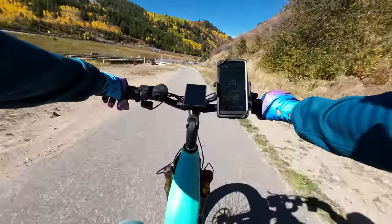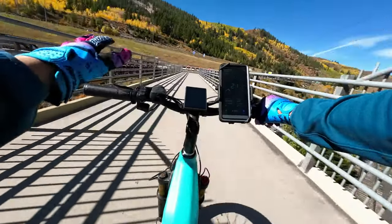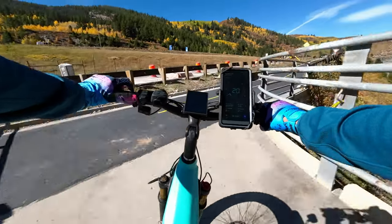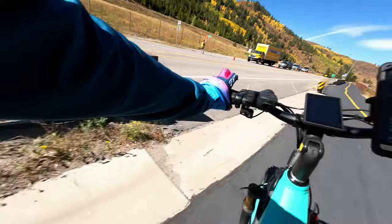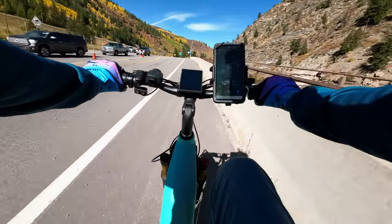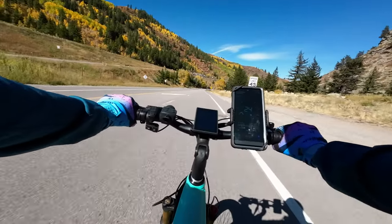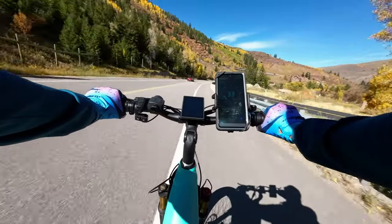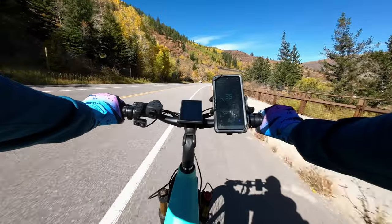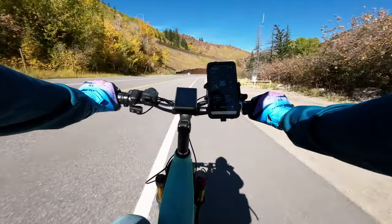They're doing some work on this main trail right here so we had to get off the bike trail and onto the road, which is actually a great opportunity to see how this e-bike handles on the road. We popped up a gear, got into fifth — and right now going about 30 miles an hour according to GPS, 31 miles an hour throttle only. Amazing!